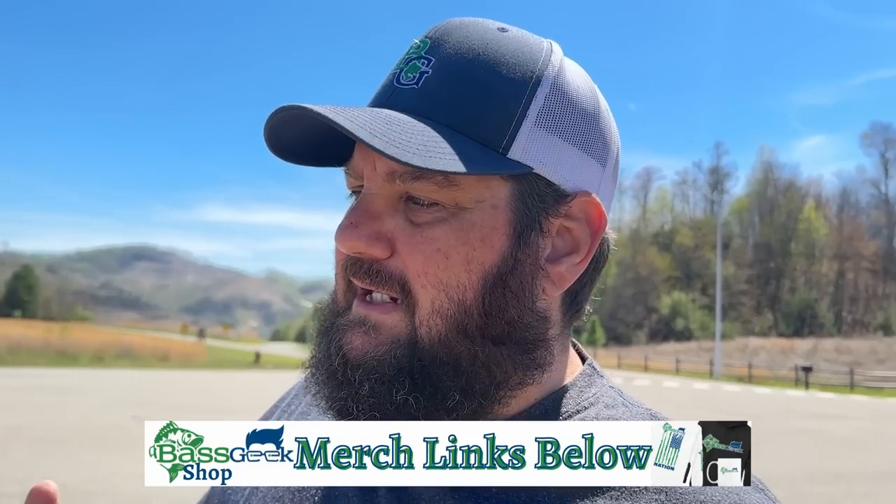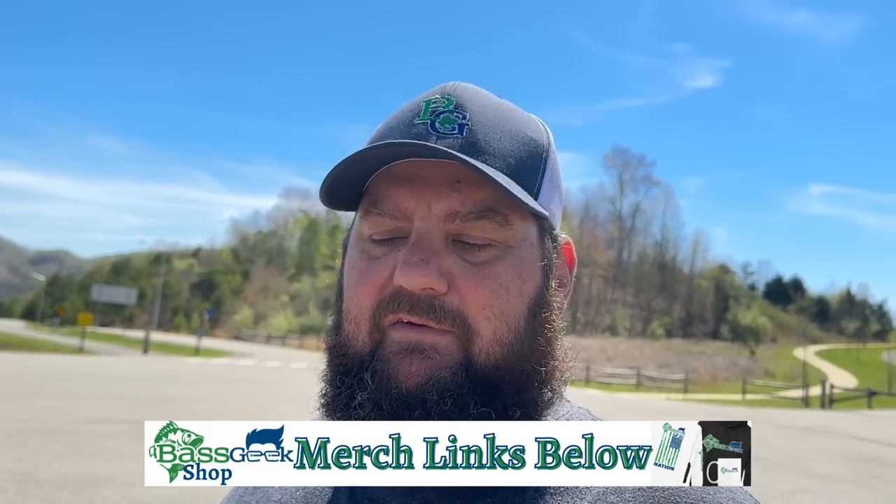Before we start on this tour, do me a favor — make sure you go check out the Bass Geek apparel. Pick you up some stuff. We got some short sleeve performance shirts; we don't have the long sun shirts yet, hopefully we'll get those maybe this year. If you find a video that gives you value, hit that thanks button down there, donate a dollar — everything helps. We'll put you up on the sponsors board during the Bass Geek boxes that we do monthly.